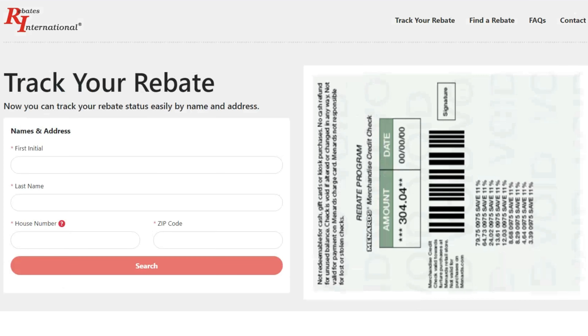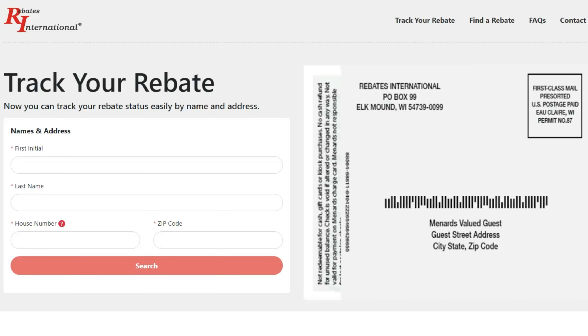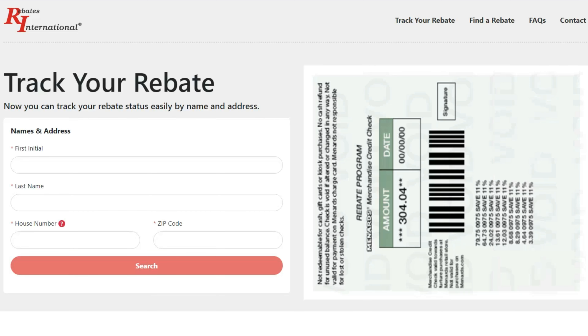It does take approximately six to eight weeks for you to get those gift cards back in the mail, but still, that's money in your pocket that you wouldn't have otherwise had.